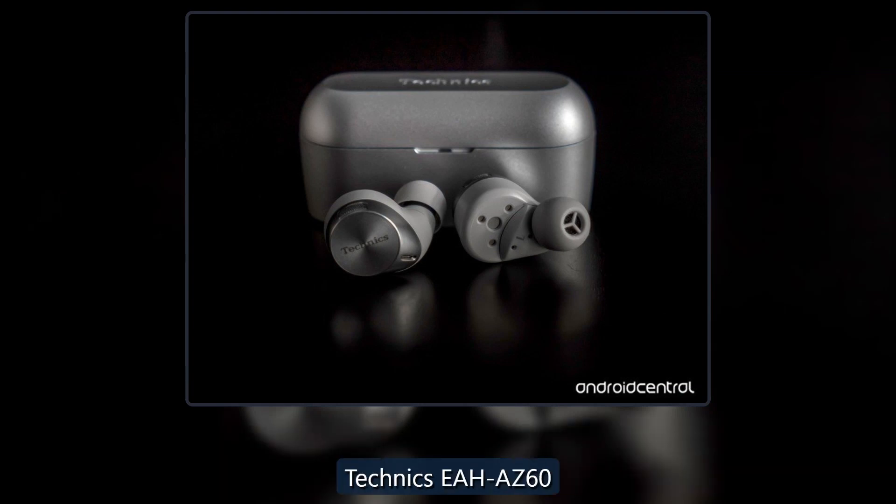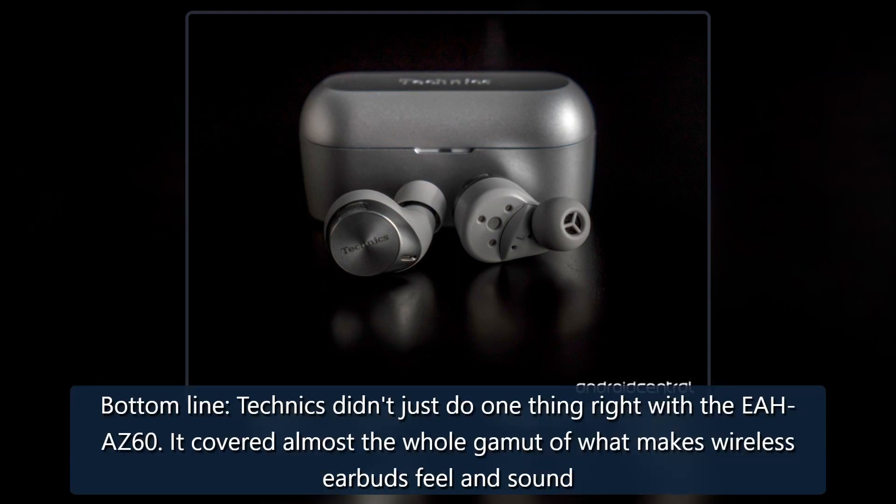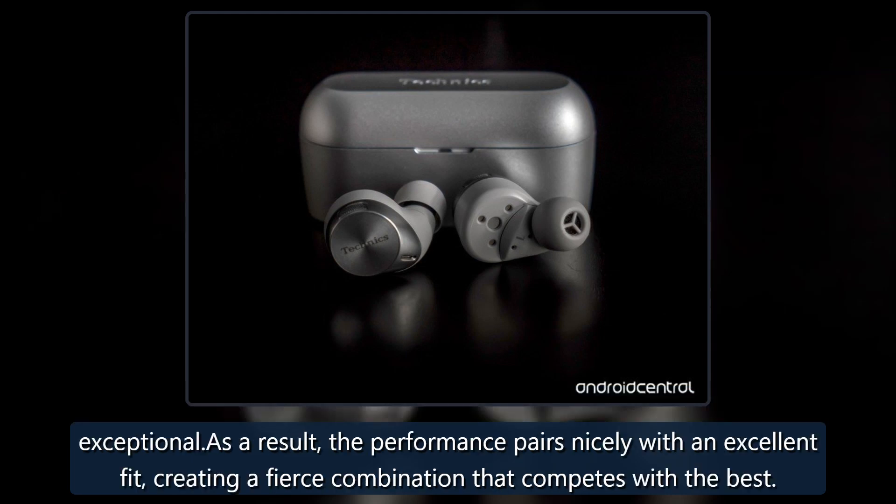Technics didn't just do one thing right with the EAH-AZ60. It covered almost the whole gamut of what makes wireless earbuds feel and sound exceptional. As a result, the performance pairs nicely with an excellent fit, creating a fierce combination that competes with the best.